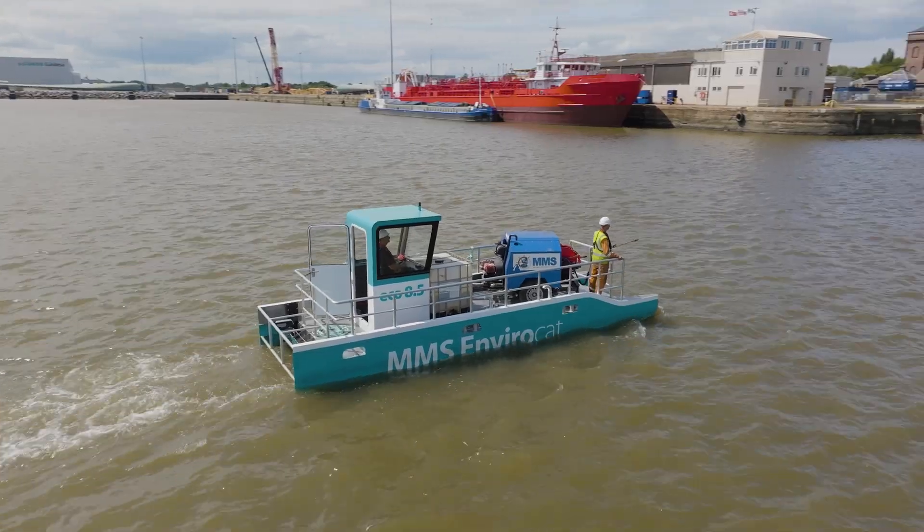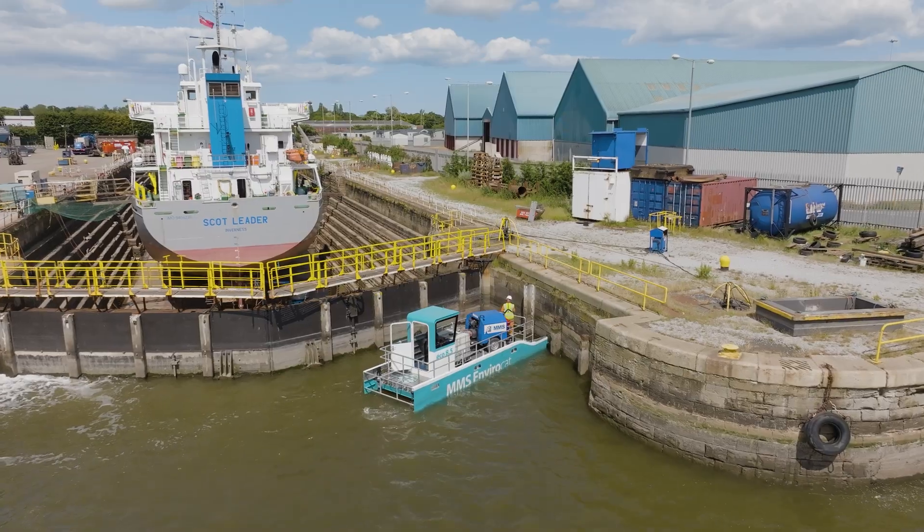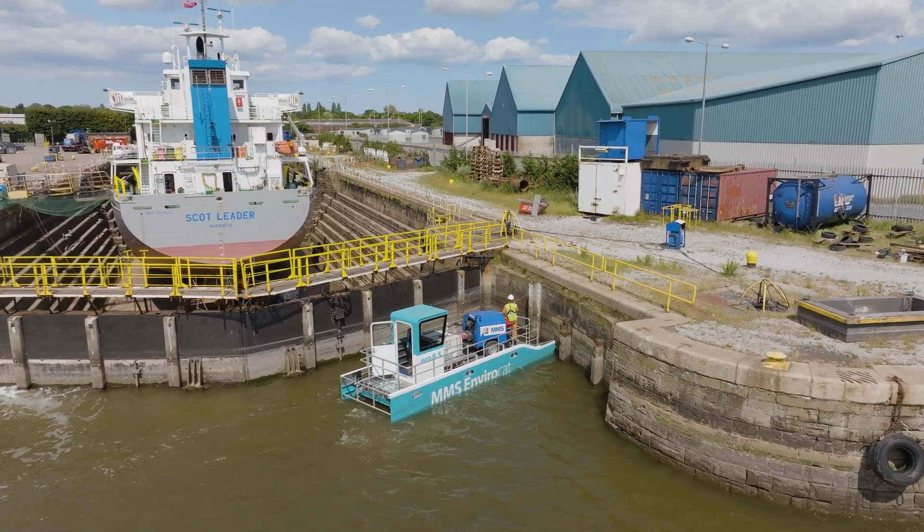Furthermore, the vessel is ideal for carrying out key repairs, coating, painting and all types of general workboat duties.